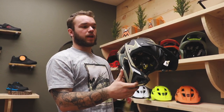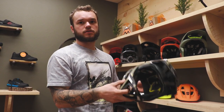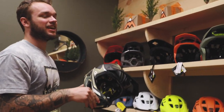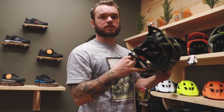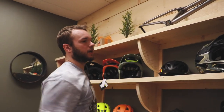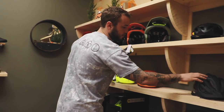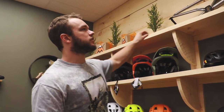Probably our most popular helmet to date is going to be the Stage. It's an insanely great full face — it's light, but it's not DH-rated. There's nothing that needs to be DH-rated in Springfield; you can probably find some around Bentonville, but this will definitely cover you. We will have some DH-rated helmets coming in February. Another great helmet is the A2 and then the Pro Frame.